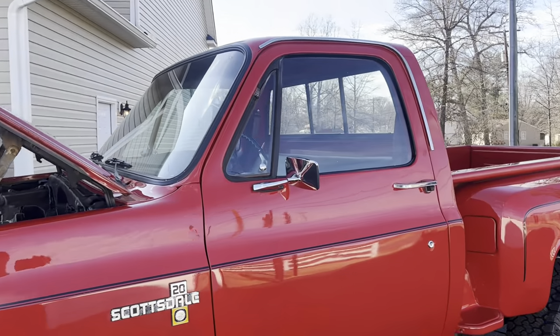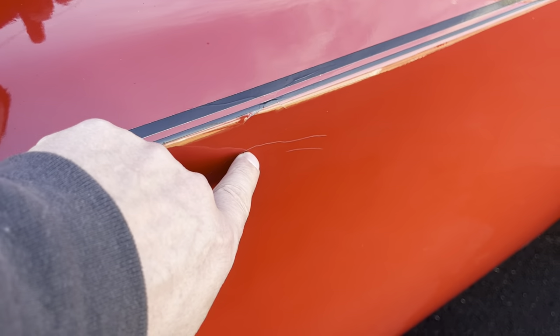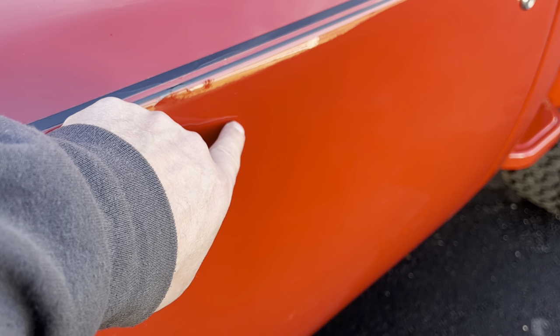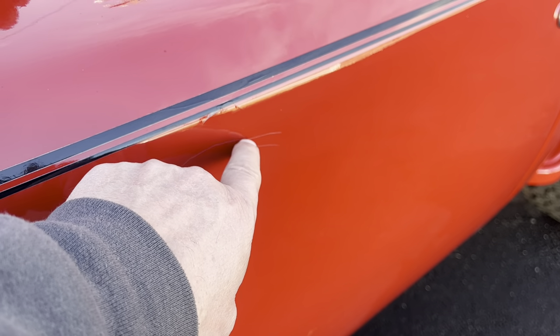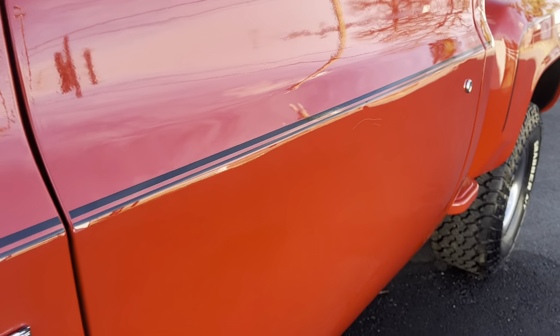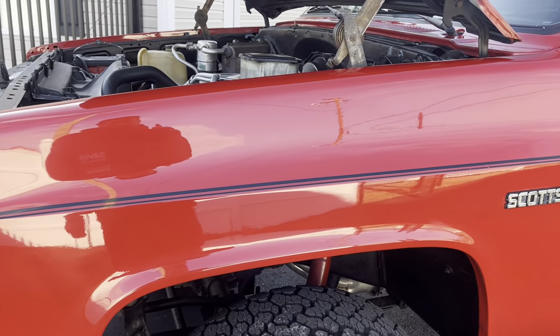One thing I do want to point out: this truck does have one little paint imperfection right here — a little chip, and actually a crack even though it looks like a scratch. If it is a scratch, it's really deep. That's really the only imperfection in this truck, and it appears that's not going to buff out. But the rest of it is pretty spot on.